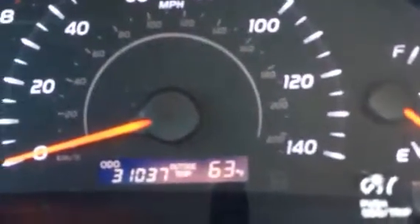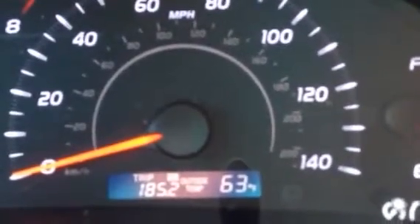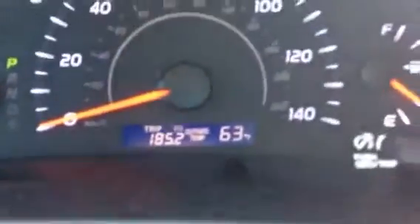That's the temperature there. There are a couple of different options I'll show you: your trip A and B, and the odometer. Fuel gauge over there as well.